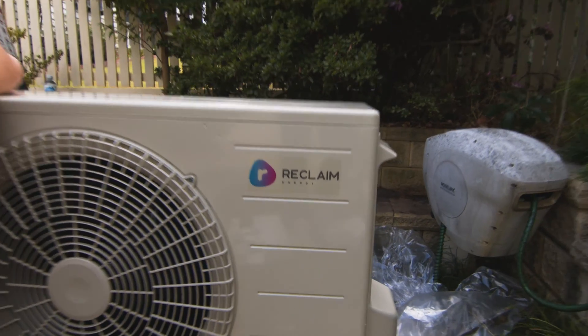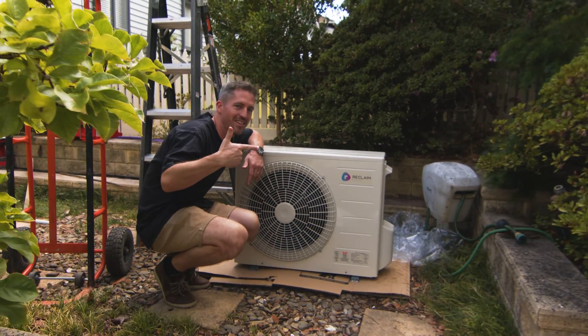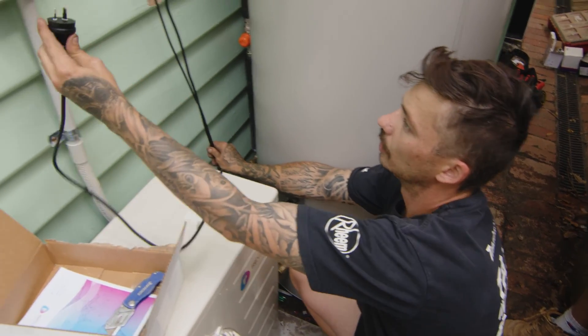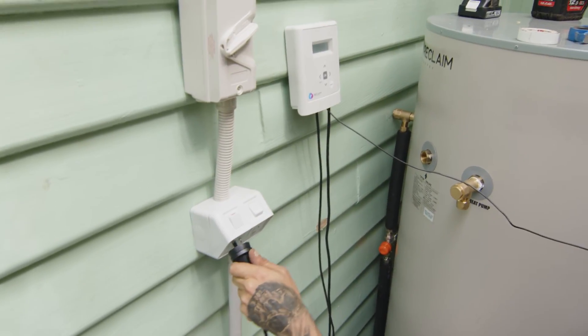In the rare event that you drain the tank, it has a recovery rate of three hours. Other heat pumps on the market come with synthetic HFC gases, which are actually being banned in Australia in the next few months. These units come with a natural CO2 refrigerant, which is much better for the environment and has a global warming potential of one — so you don't need to worry about doing the wrong thing by the environment, because that's the whole reason we're doing this in the first place.